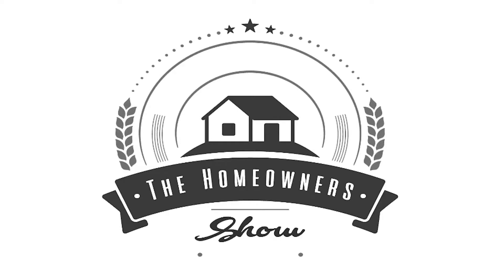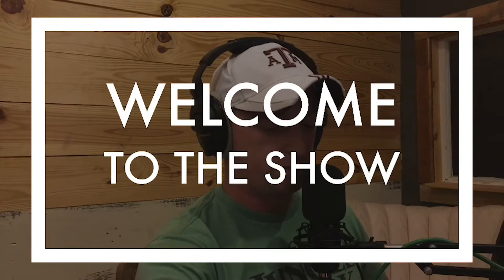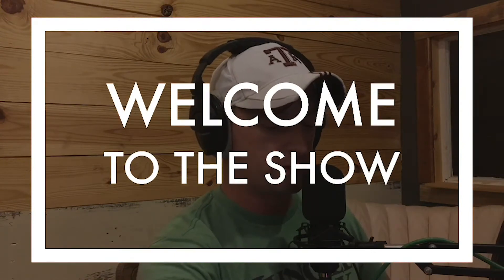This is episode number 111 of The Homeowner Show. Whether you're DIY or looking to hire, we're here to help you find the best information and options for you and your home. My name is Kevin Hackett, and here with me is Craig William. Hello, hello, hello — all of my lovely friends and family out there in the podcast-osphere.